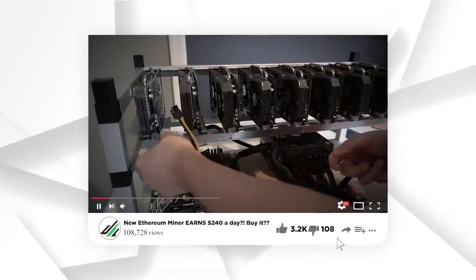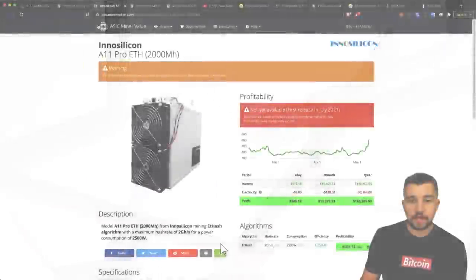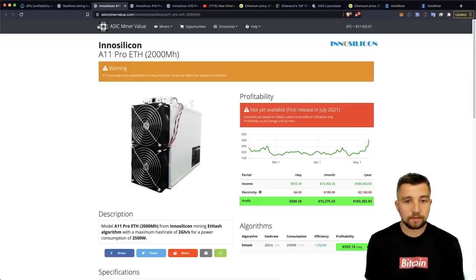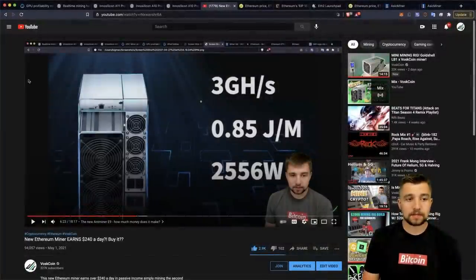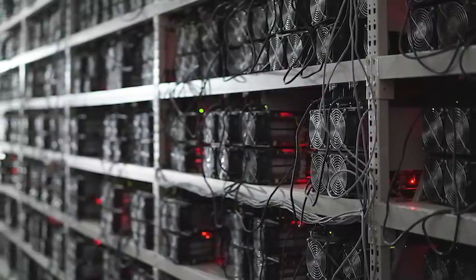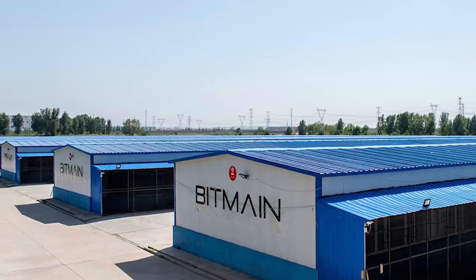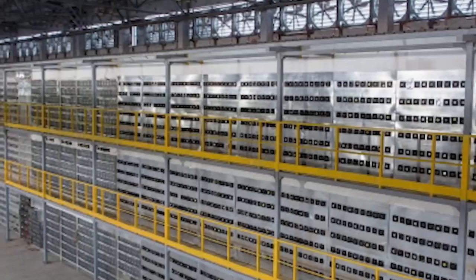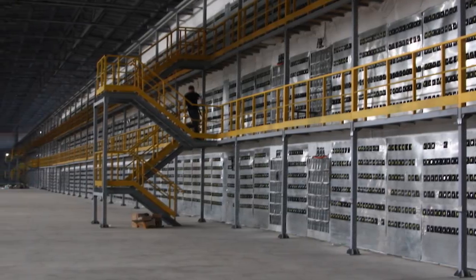We recently made a video about the Bitmain Antminer E9, and it's going to mine Ethereum at 3 gigahash a second. Compare that to the A11, which mines at 2,000 megahash — that's 2 gigahash — per second. So that means the E9 would be clearing over $750 a day. You can best believe that Bitmain is turning all of these on at their factory and at their mining farms, which, by the way, are huge ASIC mining farms.